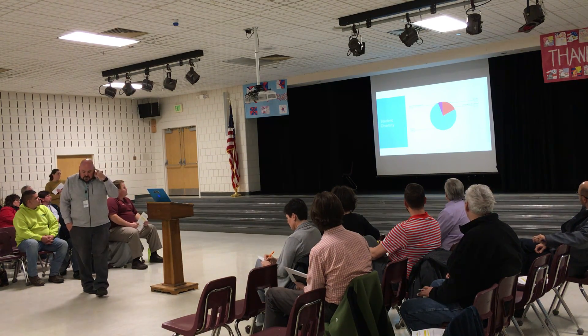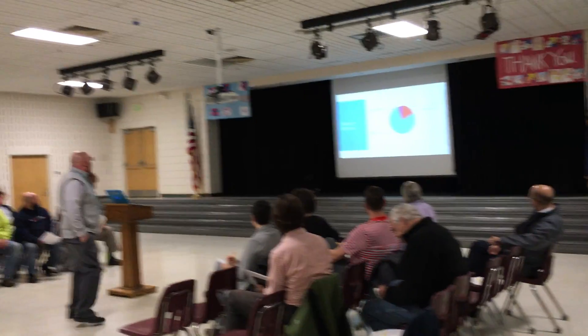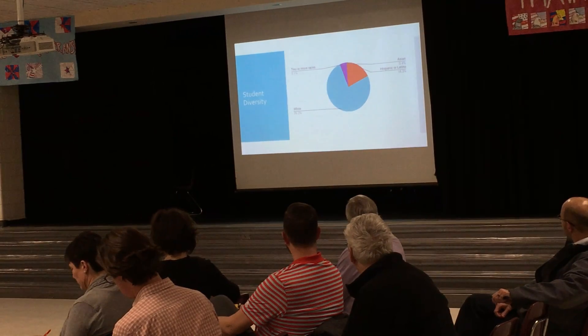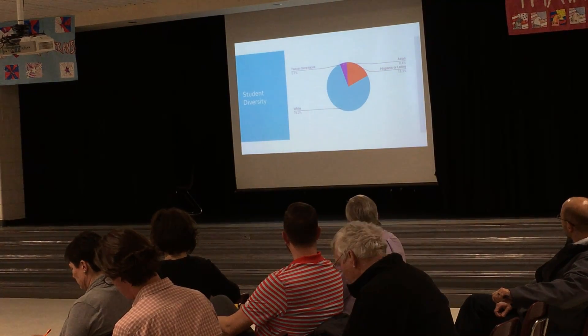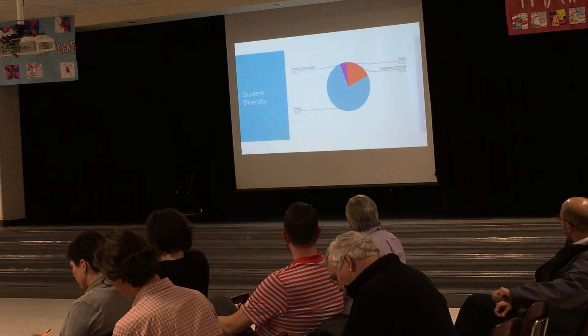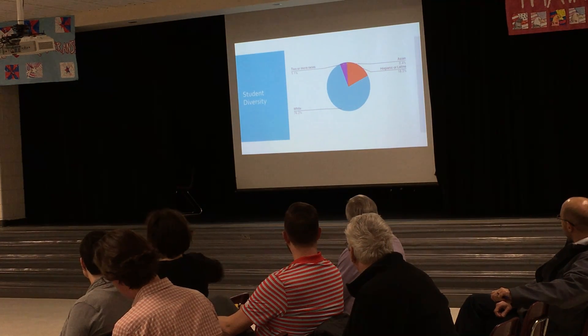This is our student diversity — obviously a little bit of everything. We have a small Asian population. Hispanic and Latino is 18.3%, multiracial 5.1%, and our white population is at 77.2%.